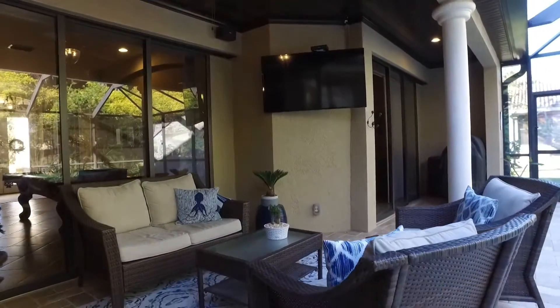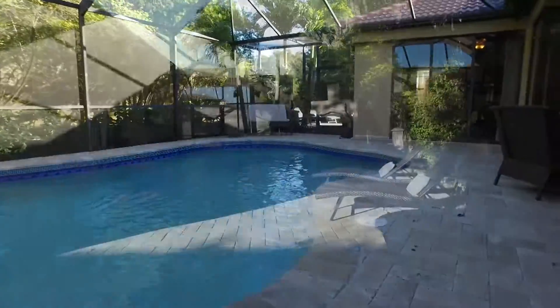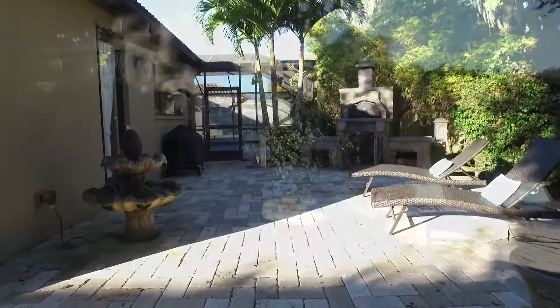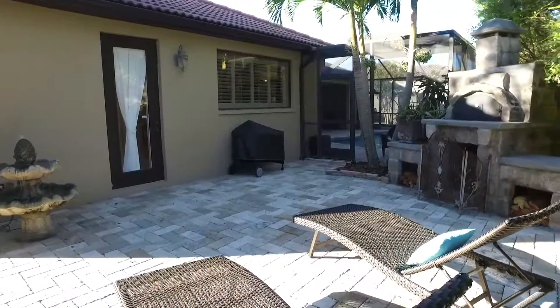What are some of your favorite features of the home? So one of my favorite features is outside, actually. You have an excellent entertaining space — travertine paver lanai with a pool, and an extended paver patio that also has a brick fireplace for those wood-burning pizzas that everybody loves to enjoy.